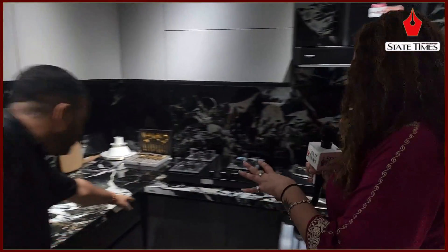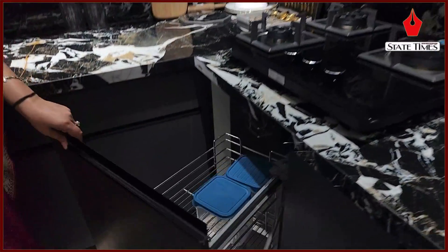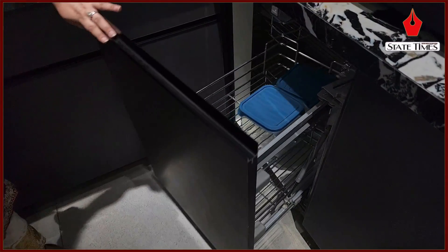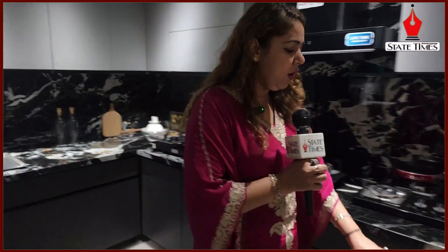There are many different cooktops here. You can see the capacity of the kitchen to store things — they have utilized a lot. So, if you want all these things, you have to visit Aerofort Construction in Jammu. Let's go further and show you more variety.